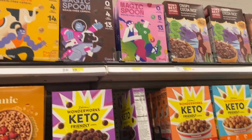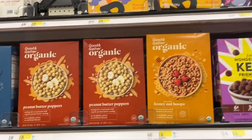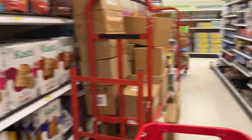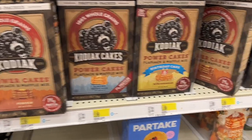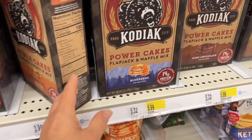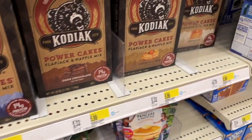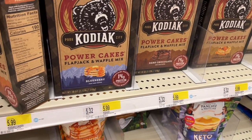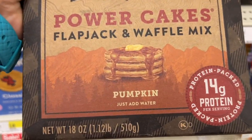You'll see keto cereal, Magic Spoon — all high protein, some keto cereals. Definitely go scan them, and there are some interesting granolas. Walmart and Target have really upped it. And here is Kodiak Cakes — I always have to show you Kodiak Cakes. There's a new flavor I've never seen: blueberry pancakes! And they've redone the pumpkin, so I will be getting a box of that and we'll do a tasting later in this video.